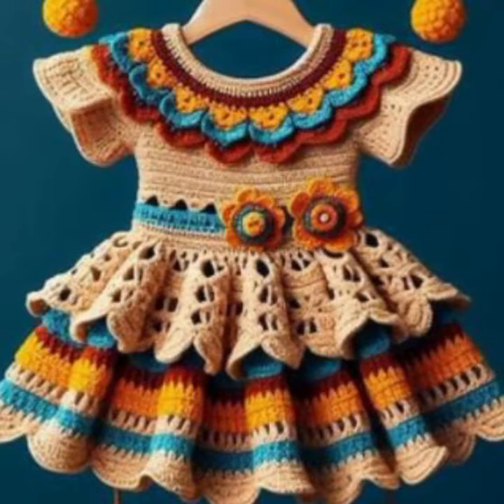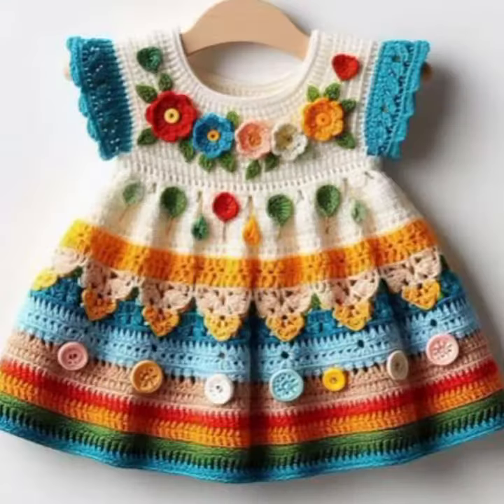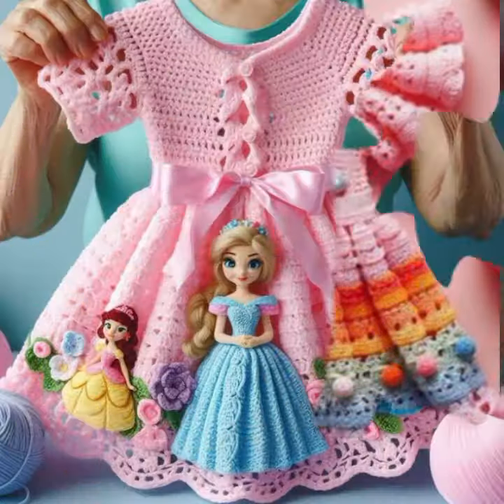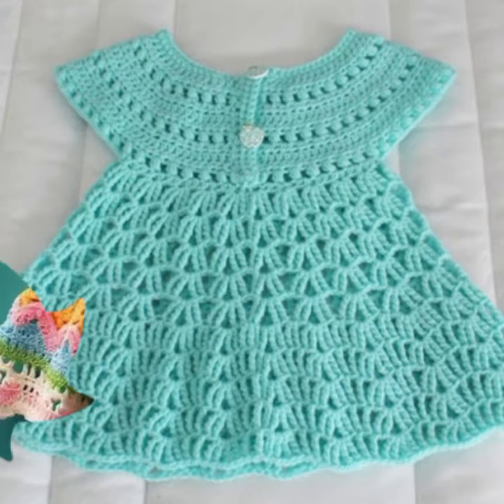Latest fashion ideas for your sweet babies you can see in this video. If you want to buy these very beautiful baby crochet frog designs, I will tell you some website names: livelyexpressive.com, etsy.com, and Amazon. Friends, thanks for watching my video. See you again with a beautiful collection. Till then, Allah Hafiz.